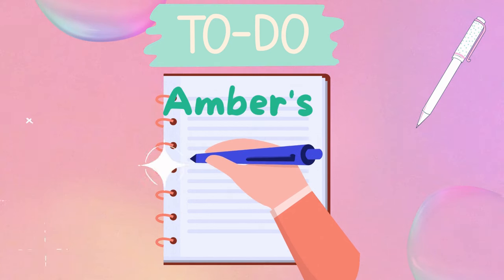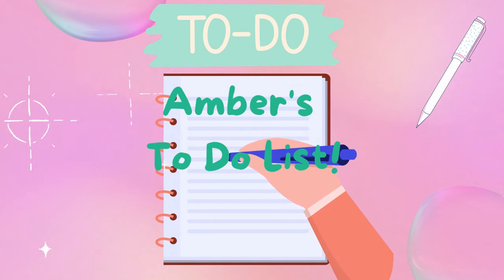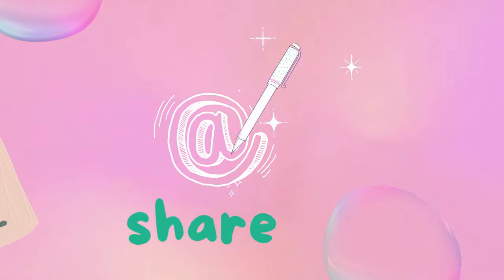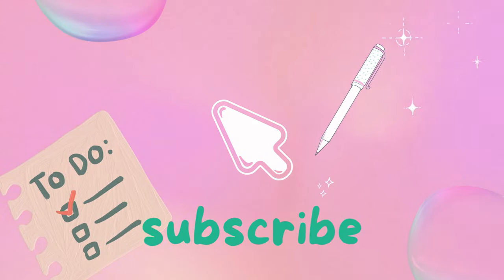Hi everyone, welcome back to my channel. Thank you so much for being here. I'm so excited to share this Dollar Tree haul with you — it is the last Easter basket haul that I have with my final three baskets. I haven't started building them yet and they're due on Monday, and today is Thursday, so I have a very busy weekend ahead. I've been sick and then got full-fledged sick again, so if I sound a little congested I apologize.